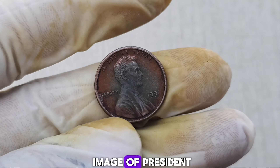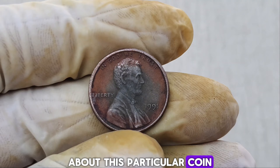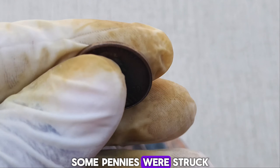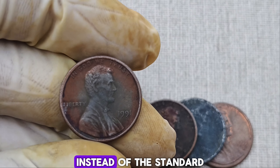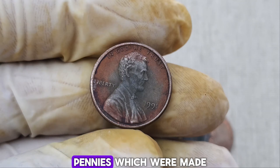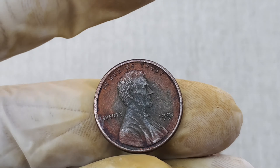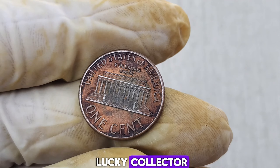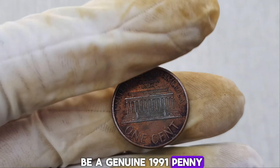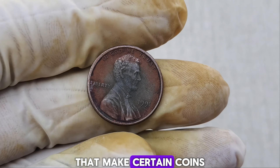It features the familiar image of President Abraham Lincoln on the obverse and the Lincoln Memorial on the reverse. But there's something extraordinary about this particular coin. This million-dollar penny is actually a result of a rare minting error. During the minting process, some pennies were struck on bronze planchets left over from previous years instead of the standard zinc-coated planchets used in 1991. These bronze planchets were a remnant from pre-1982 pennies, which were made of 95% copper and 5% zinc, making them significantly more valuable. This kind of mint error is incredibly rare, and it's these types of anomalies that make certain coins so valuable.